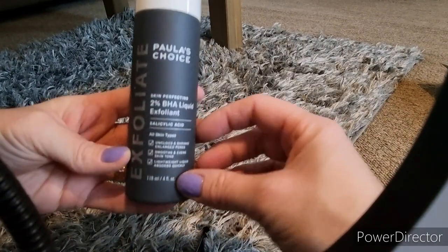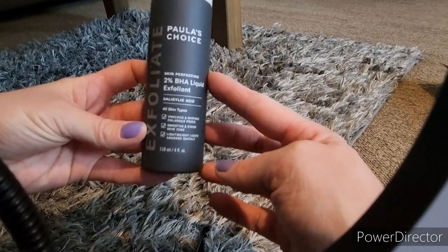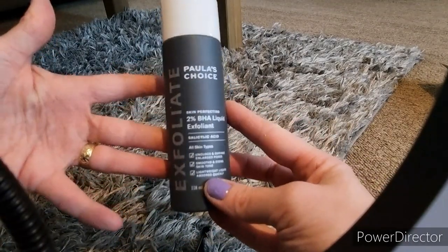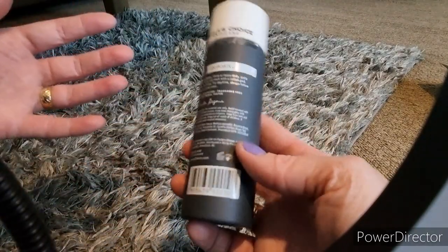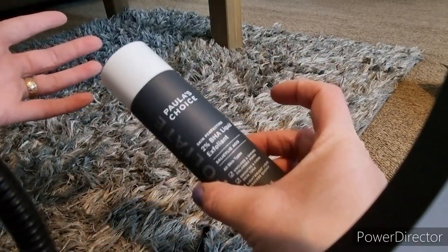Then I got my hands on a Paula's Choice Exfoliate BHA Liquid Exfoliant 2%. My husband swears by this and is so pleased I have a huge bottle. So yeah, I will try this.